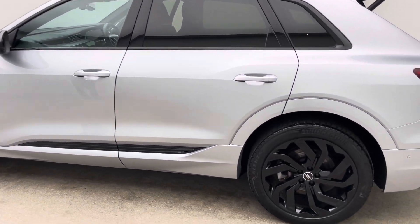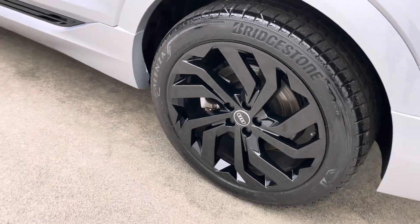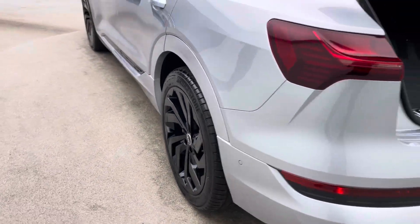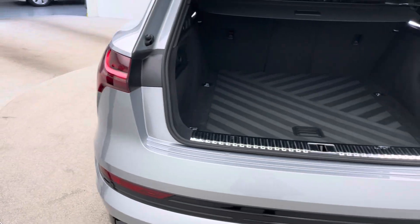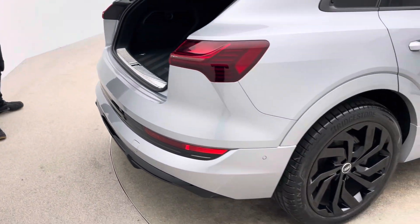We've got an interior and exterior 360 spinner for this vehicle, high definition photos and hotspot images, and a full detailed description alongside this video, giving you a real good insight in terms of the prep level, standard and condition to expect with all of our vehicles.